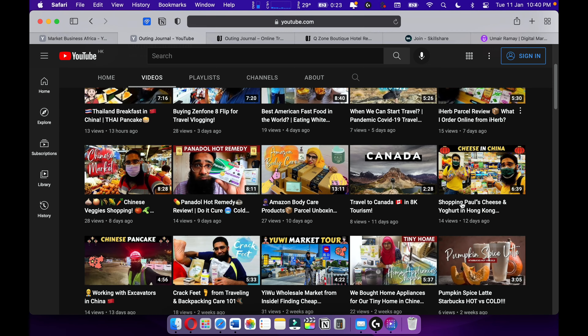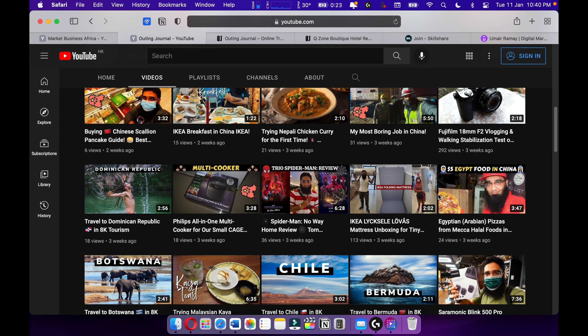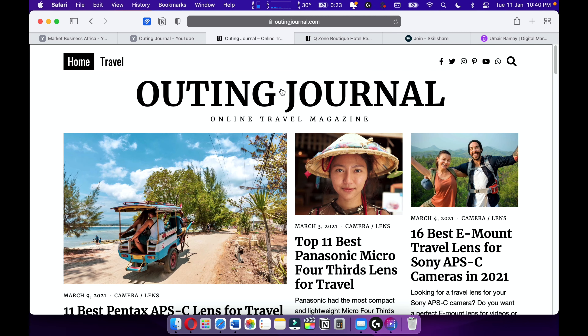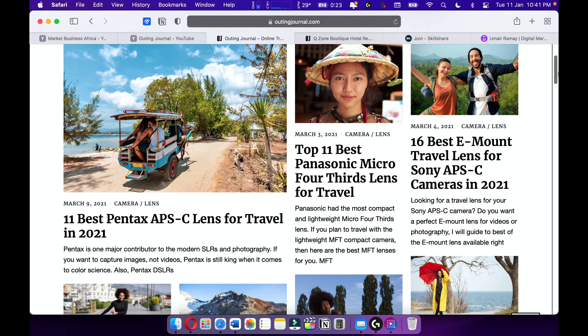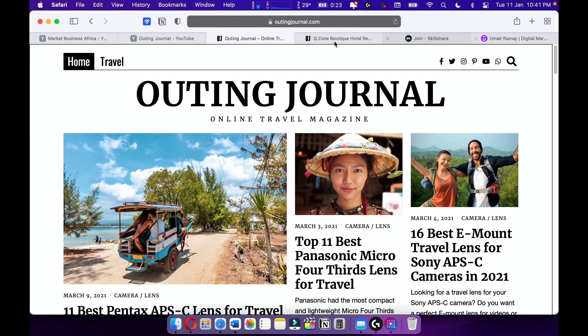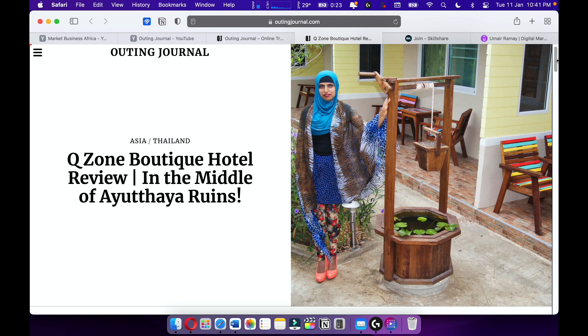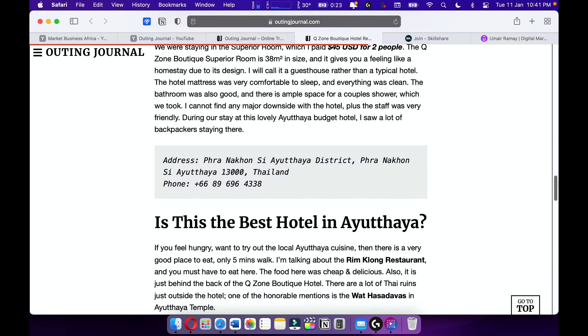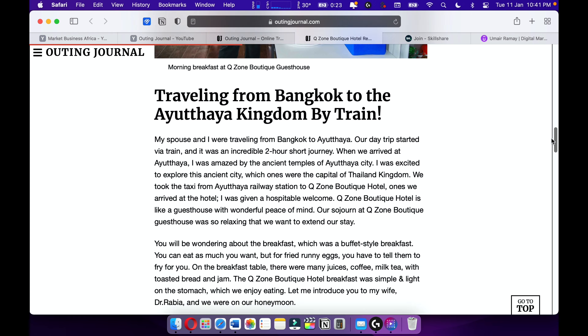Also make sure to check out my Spider-Man review on Out in General. Also check out my online travel magazine, Out in General, where I love to write travel articles and travel stories. I love travel writing and I want to become one of the best travel writers out there.